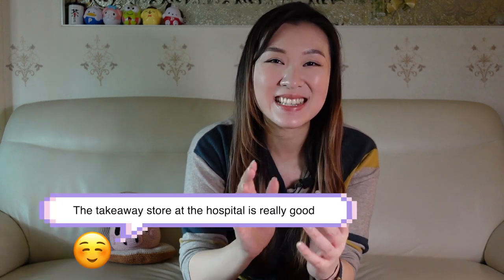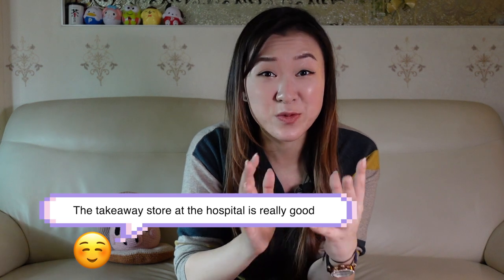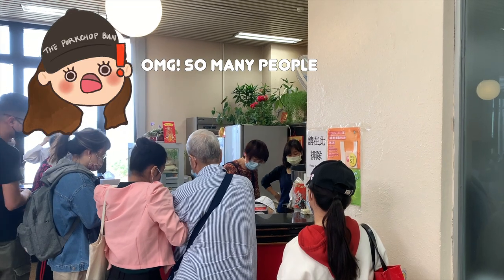A few days ago, my friend and I had a conversation and she was telling me how the food at San Deng takeaway store is really really good. She said the cheesecake is really good, the marble cake is really good, and I was like wow, it makes me want to try it out.